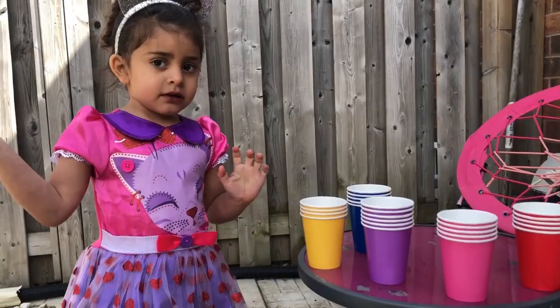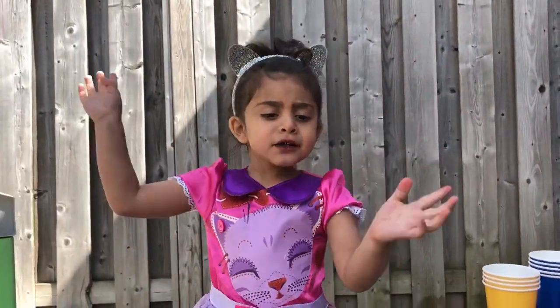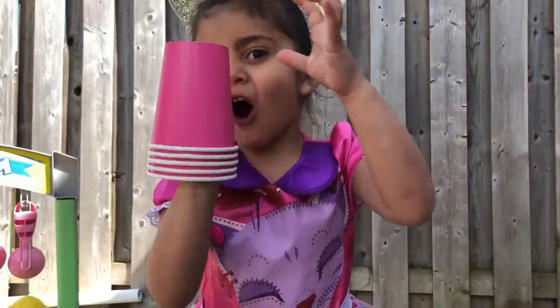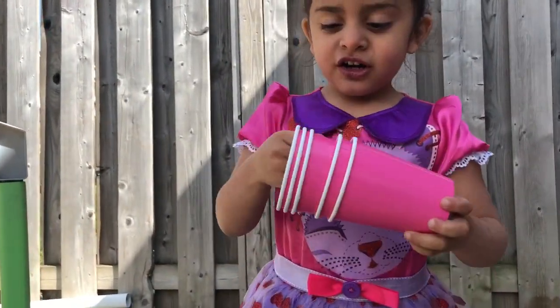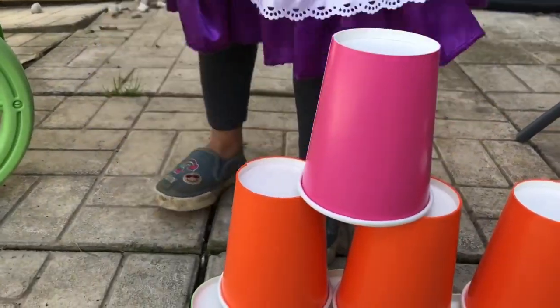Okay, go ahead. Pink color, pink color, where are you? Here I am, here I am. How do you do? Pink. Good job. Sally's favorite color, pink.